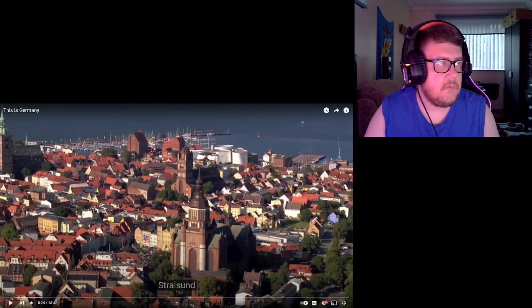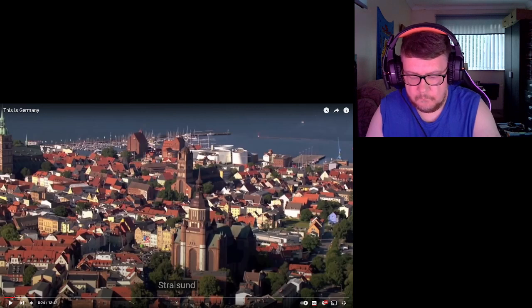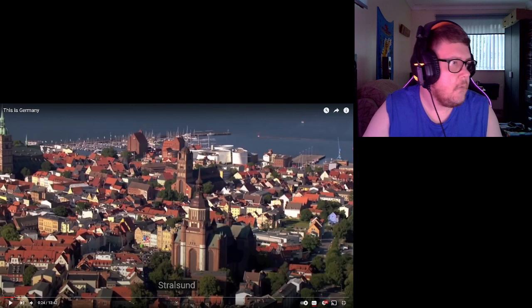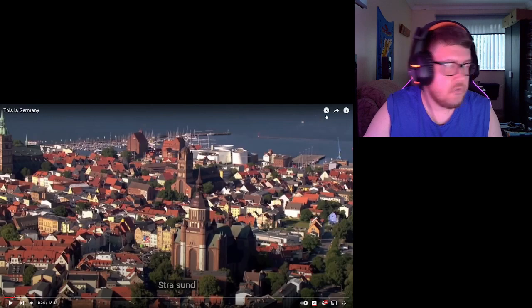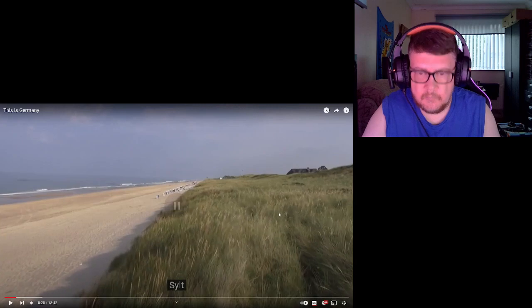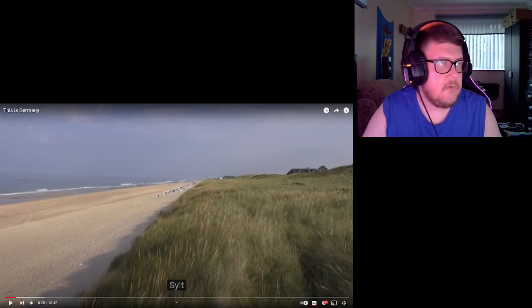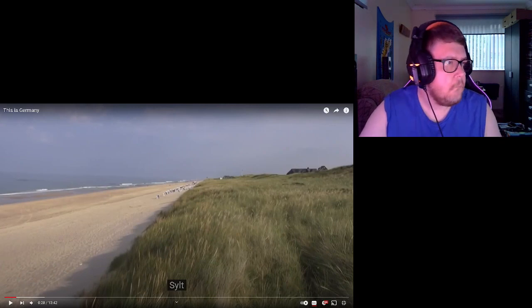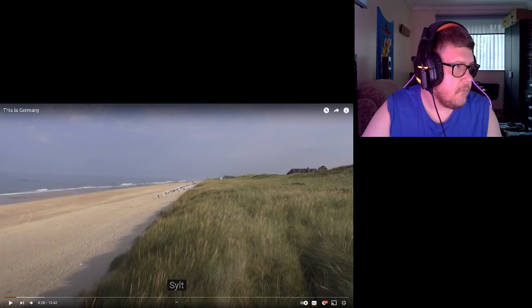Stralsund — Stralsund is a Hanseatic town on Germany's Baltic coast. Then Sylt — is that how you say it? Sylt is a German island on the Frisian Archipelago in the North Sea.